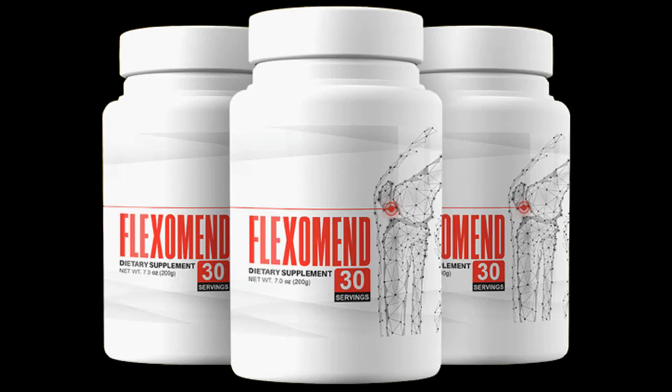I will leave more details about Flexomend in the description of this video. If you are still in doubt, go to the official site and read it calmly, or leave your question in the comments and I will help you with pleasure. See you soon.